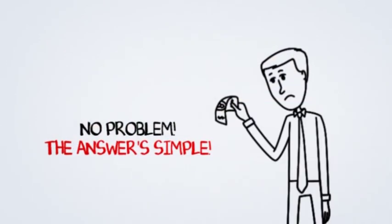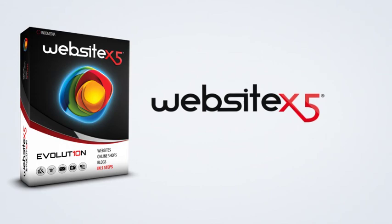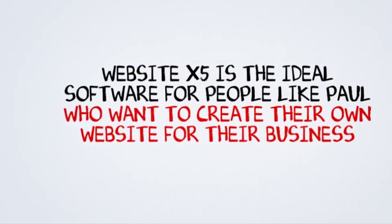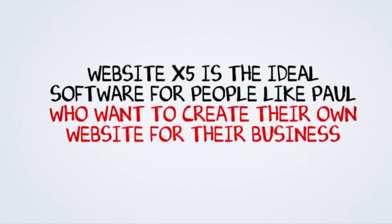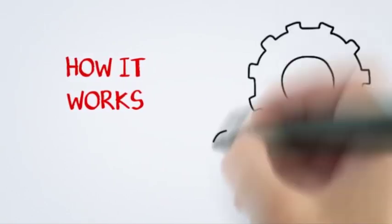Luckily, there's a simple solution to his problem. It's WebsiteX5. WebsiteX5 is the perfect software for people like Paul who want to create their own website for their business. With WebsiteX5, Paul will be able to create his own website in five easy steps.